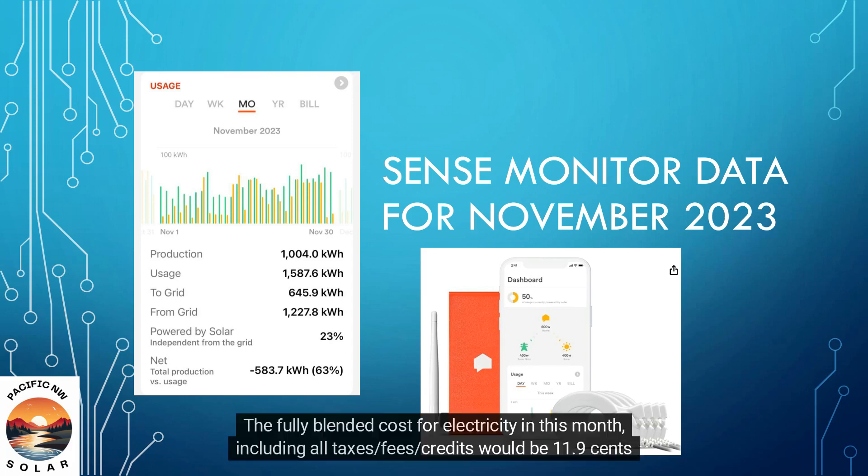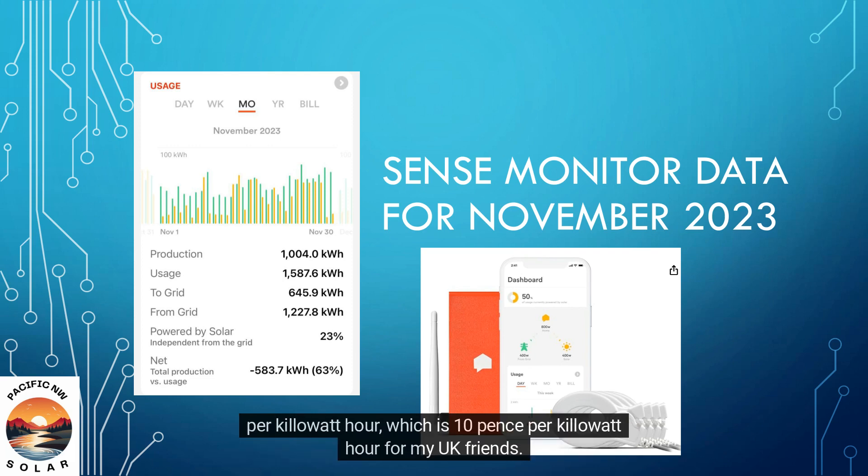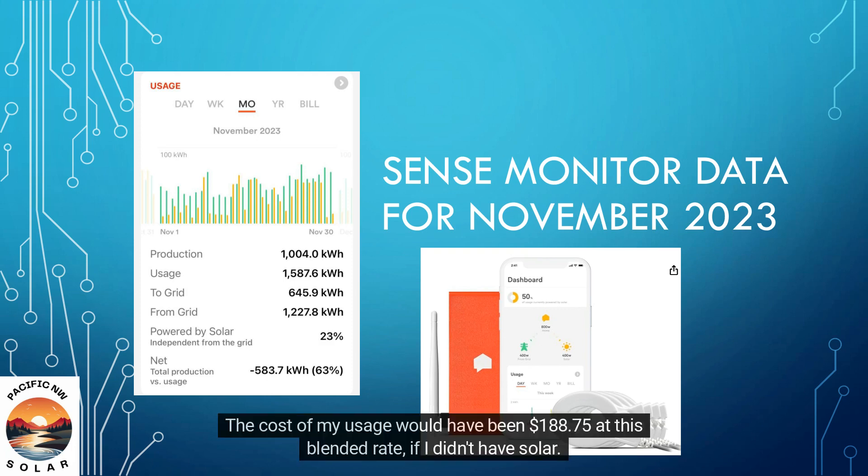The fully blended cost for electricity this month, including all taxes, fees, and credits, would be 11.9 cents per kilowatt hour, which is 10 pence per kilowatt hour for my UK friends. Using this rate, the value of the solar production for this month was $119.36. The cost of my usage would have been $188.75 at this blended rate, if I didn't have solar.